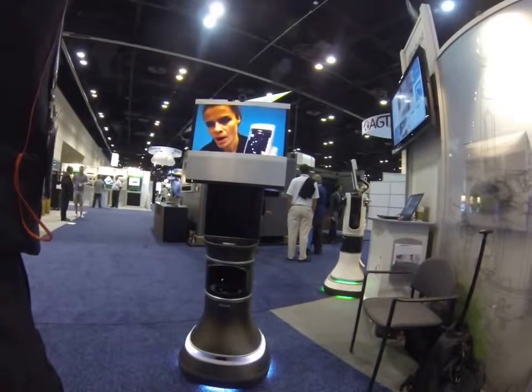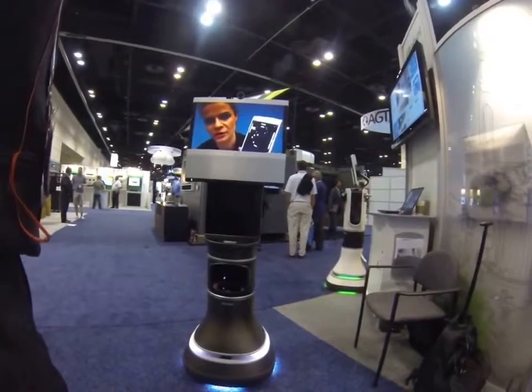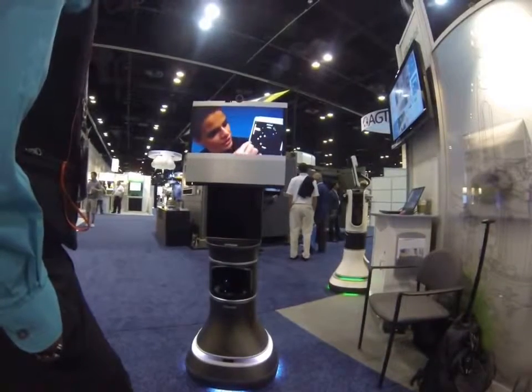It looks something like this, and you can just pull that up on any kind of smart tablet or phone. It'll soon be available on Android as well. And then, so we're located right now on my tablet, I can just send it anywhere I'd like.